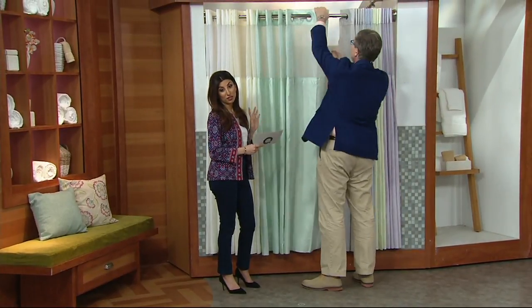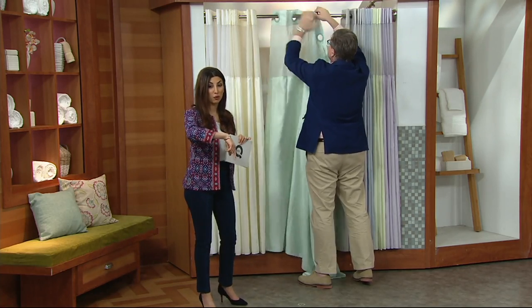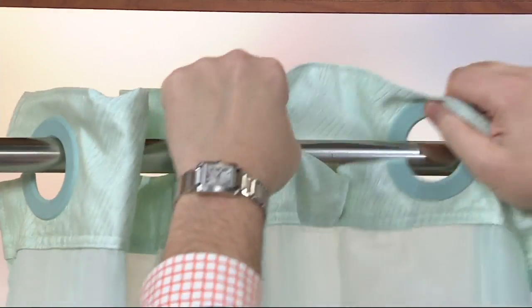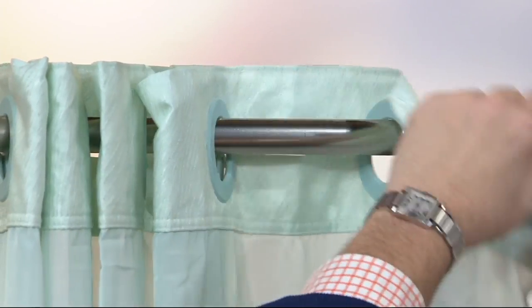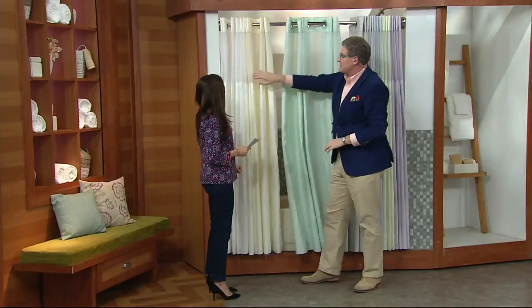Get your cue card and put this on EasyPay for $8 and change. And if you got the Today's Special Value sheet set from Northern Nights, how awesome to get your bathroom beautiful as well as your bedroom. Let's do colors. You're showing the sea glass? This is the sea glass. And one thing you'll notice is these colors exactly match the Today's Special Value.